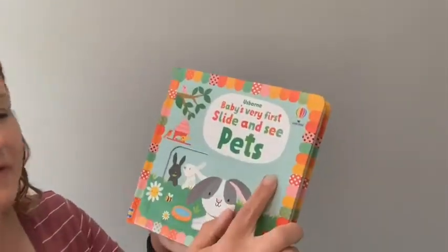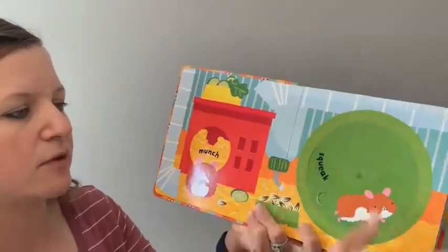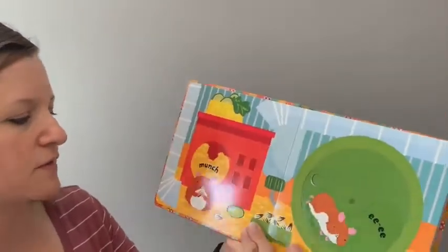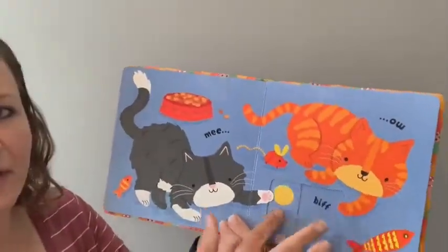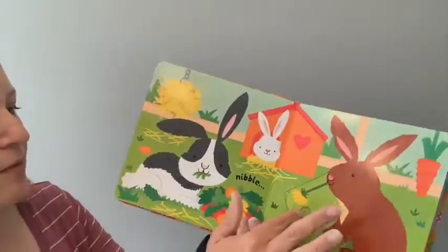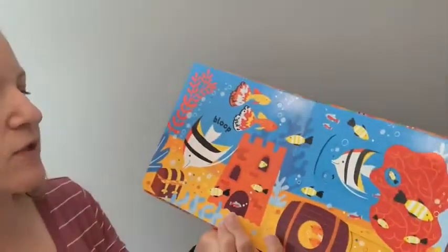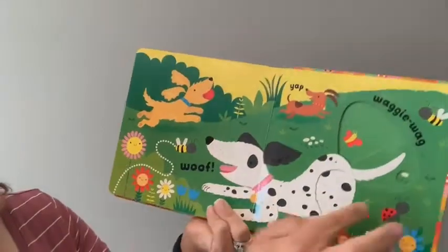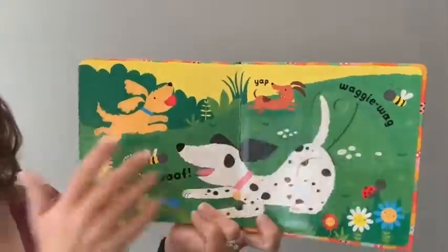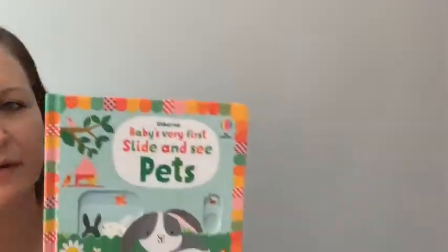'Baby's Very First Slide and See: Pets' — there's a whole series of these; this is just the newest one. There's no whole storyline, but there are little words to go over, fun little sounds, texture, and of course the little sliders on every page. We have kitties, bunnies nibbling — you can talk about all the different things they see on those pages, fish, and then a dog. Super cute, fun, and interactive, and really sturdy.